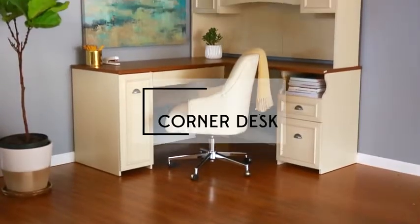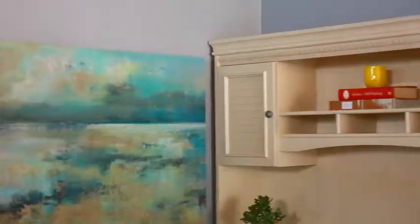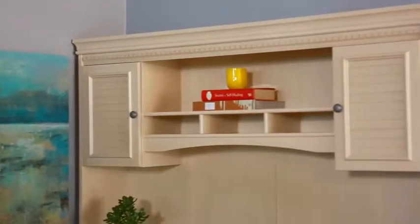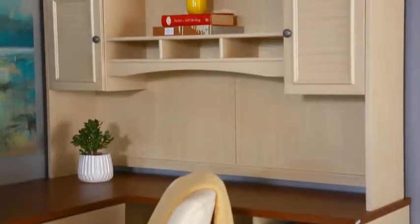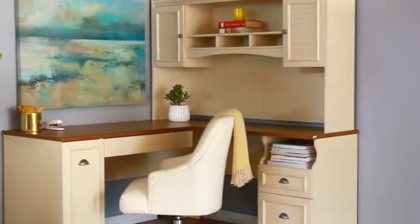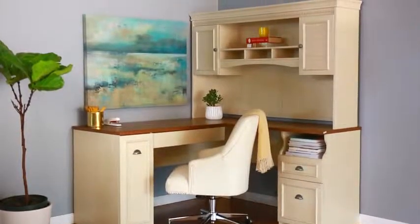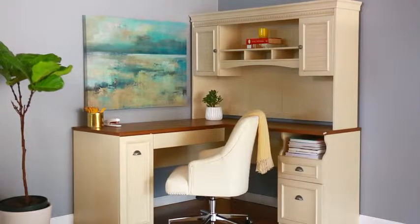Finally, if you're looking to really maximize space, an L-shaped corner desk is a great choice. This one with a hutch above takes advantage of vertical wall space to provide additional shelving and cubbies for desk essentials. And the L-shape tucks perfectly into the corner of the room so it doesn't take up too big of a footprint. This would be great for bedrooms, guest rooms, or other spaces that double as an office.